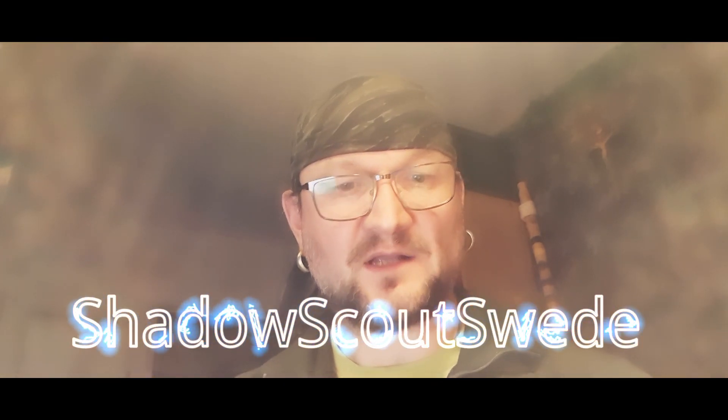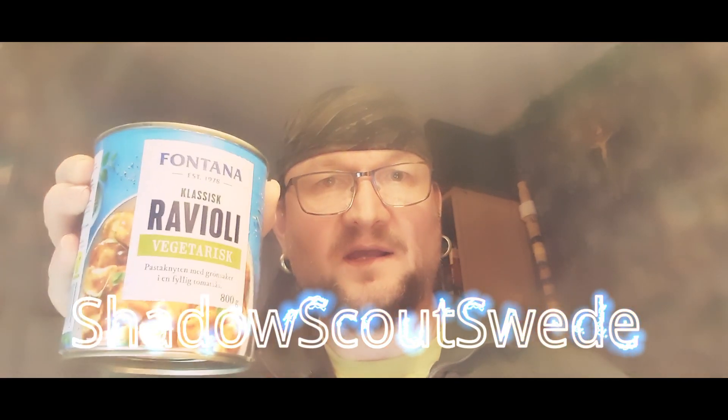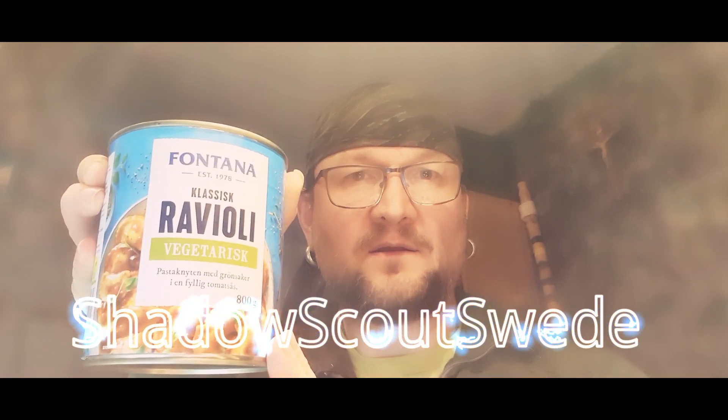The next item is also fish balls, but this one is made of salmon and has a lobster gravy — also very delicious. I recommend it. I bought two cans of these as well.